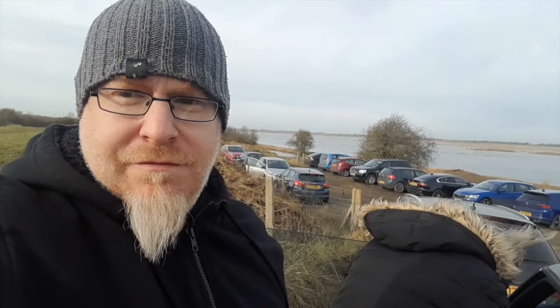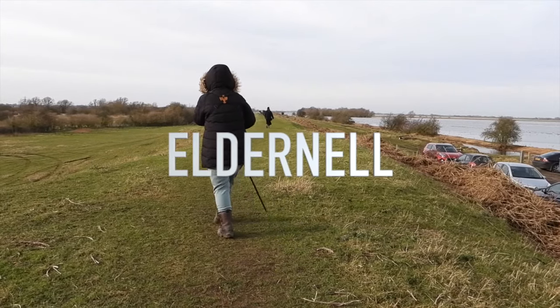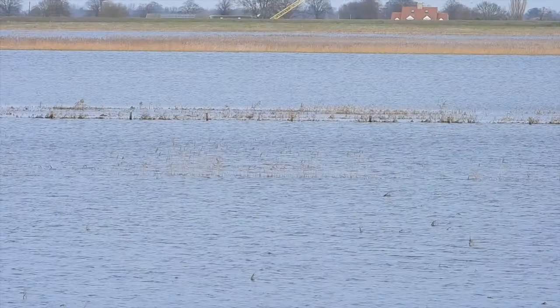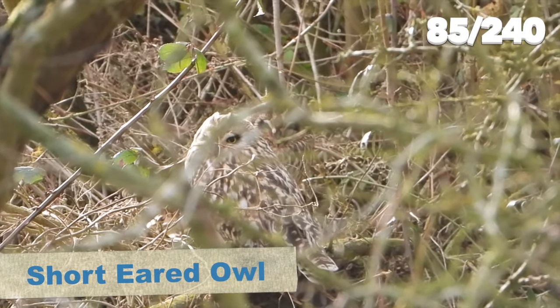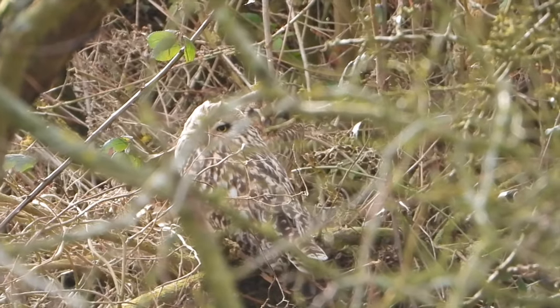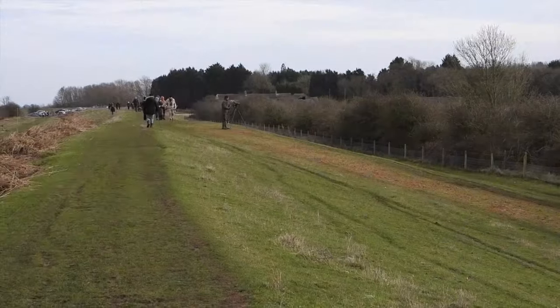We've arrived and it's very busy with lots of other cars - apparently there may be a few owls to tick off our list today. When we arrived there were lots of other birders along a bank, with water at one side and a hedgerow at the other. At the first group of people they were looking into the hedgerow at a couple of short-eared owls roosting in there - although a little hidden, they were on show enough to identify and were amazing to see.